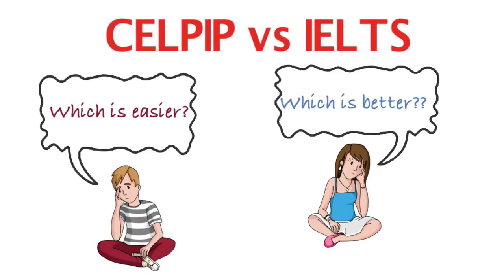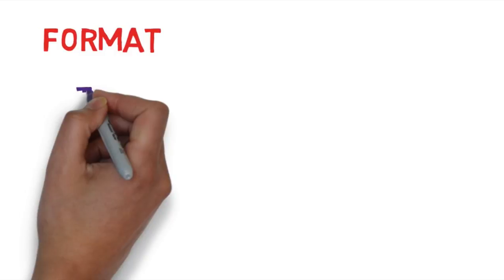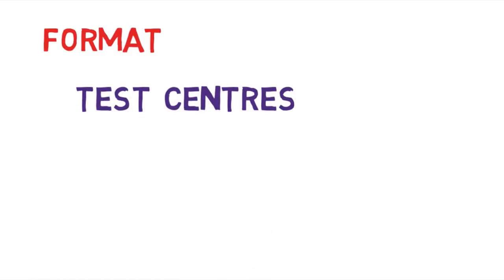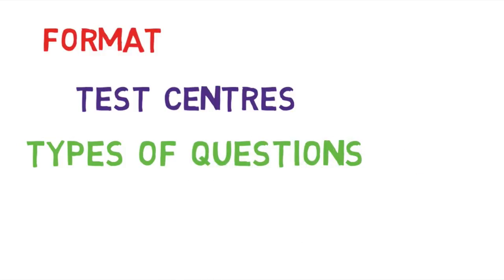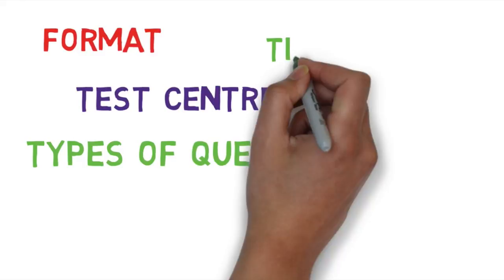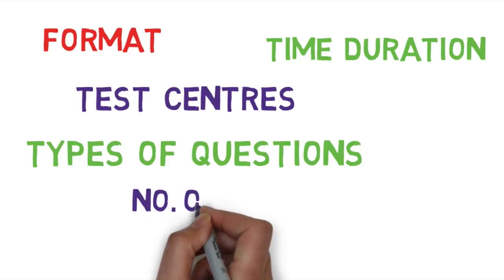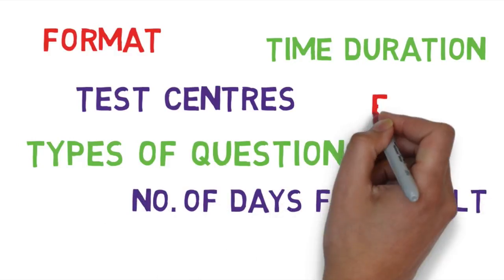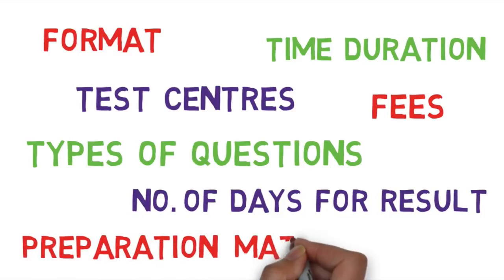There are a lot of parameters that determine whether one should take CELPIP or IELTS. First, the difference in the formats of these tests. Secondly, how far the nearest CELPIP or IELTS center is from your location. The types of questions on each test are also different. Time taken to complete the tests is another significant consideration. Lastly, the number of days for results, fees, and preparation material available are also very important in deciding which test to take.